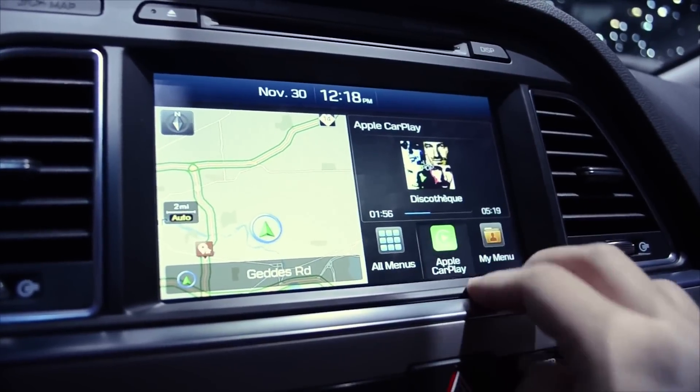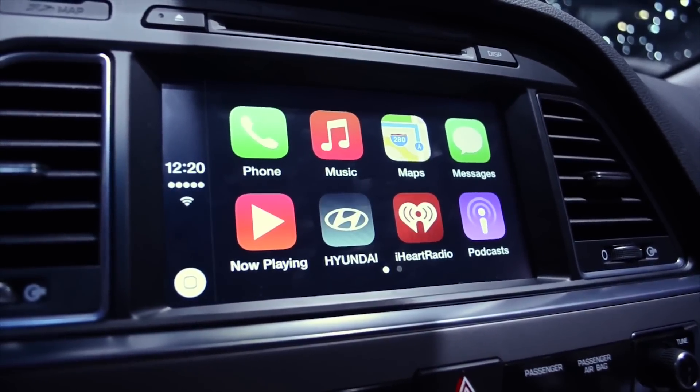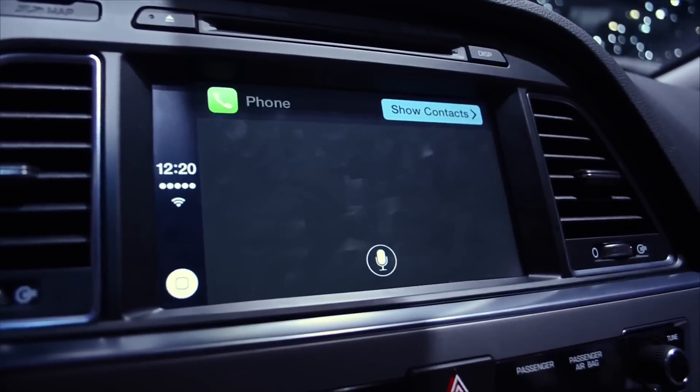CarPlay is a feature that was released with iOS 8, but up until now you had to plug in your phone in order to get the interface to appear in your car. But now with iOS 8.3, you have the ability to use wireless CarPlay if your car supports it.